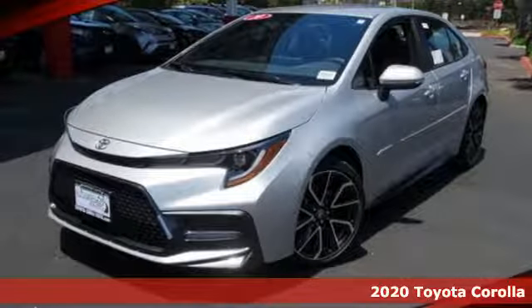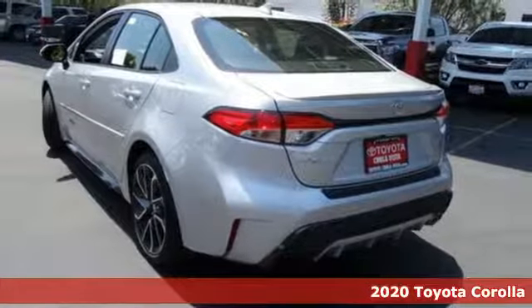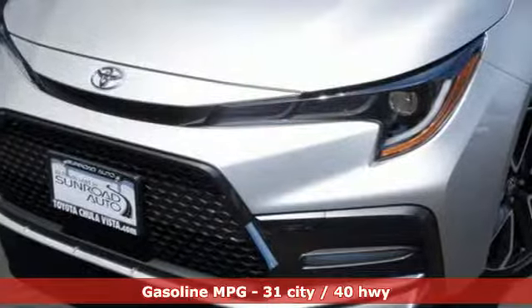Here's a new 2020 Toyota Corolla. When you're looking for comfort, convenience, and quality, you think Toyota. A great vehicle is comprised of great features like these.